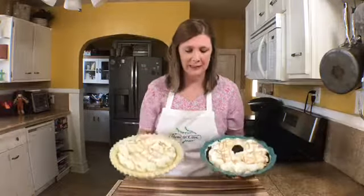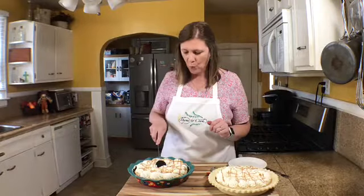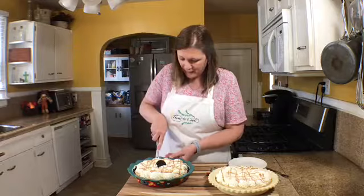Place both pies into the refrigerator and let them sit for a few hours. These peanut butter pies are beautiful and so delicious. I'm going to leave the plain graham cracker crust pie for the birthday boy, but I'm going to dig into this Oreo pie and give it a try.